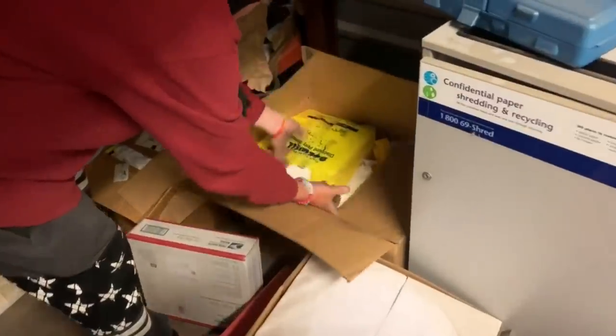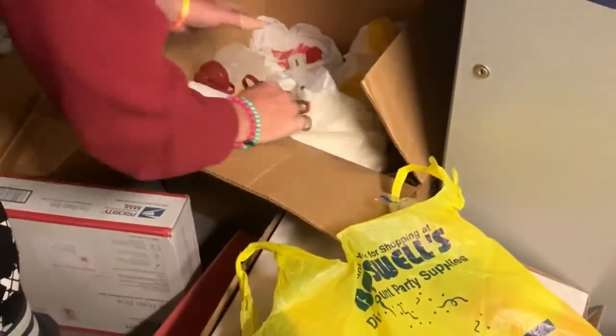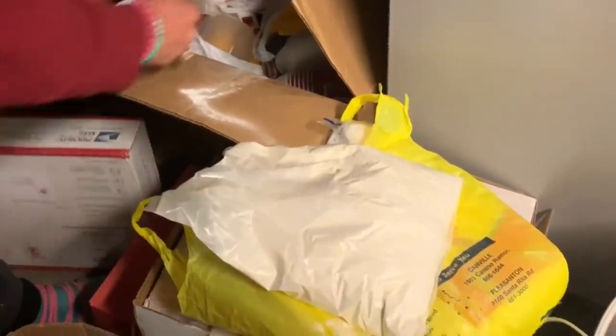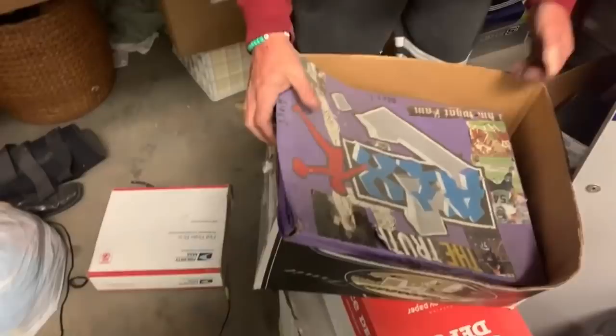Oh, score! Score one for the household. We got tequila — let's report that to the authorities. We have a nice little cabinet — the $8 cabinet. I like $8 cabinets. You know why? Because they're better than $7 cabinets.